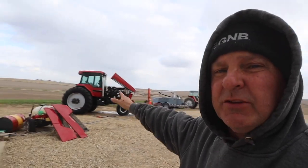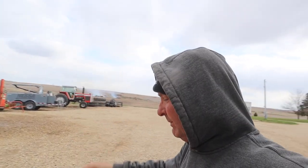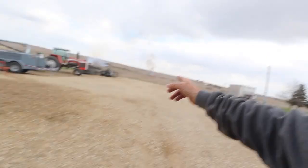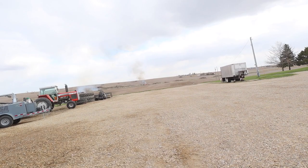We're going to go ahead and power wash the 7140 tractor here. It's done moving corn now so we can get all that corn dust off, get her cleaned up, get it looking pretty. This tractor needs a wax job really bad. It looks like Cole might be getting a fire started over there, trying to burn up some of those old trees.